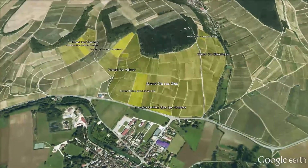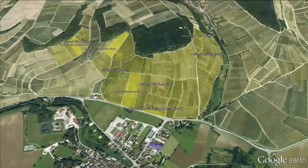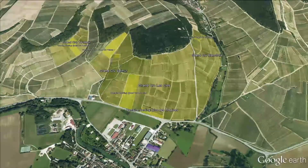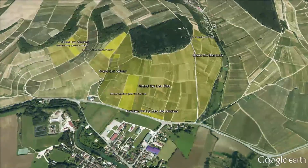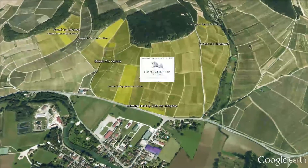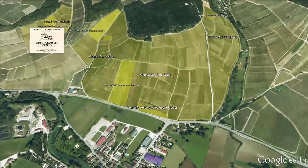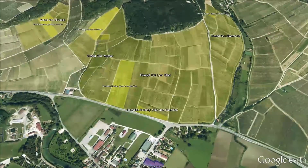Here we have an aerial view of our Grand Cru in Chablis. The Grand Cru consists of seven different Grand Cru, and at the domain we are lucky to have Grand Cru Blanchot, Grand Cru Les Clos, Grand Cru Valmure, and Grand Cru Vaudésir, as well as a special Grand Cru.